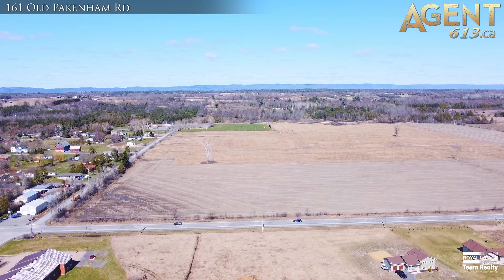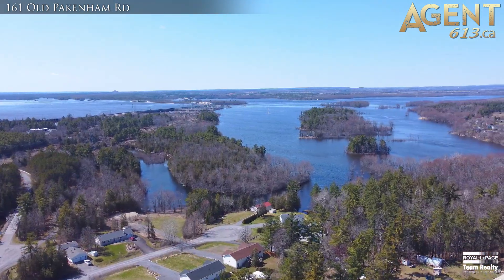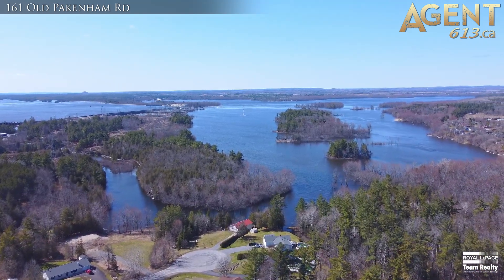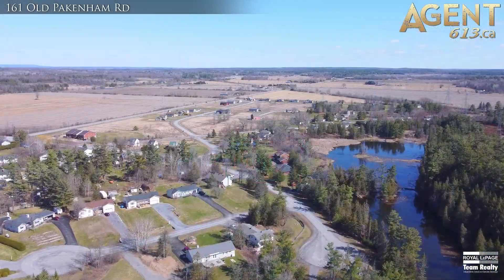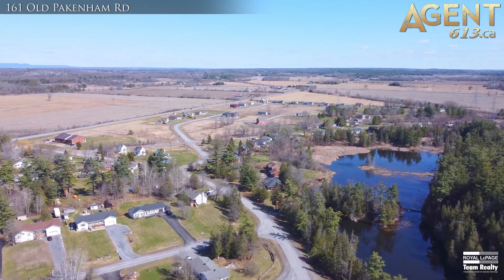Come live in this recreational paradise with ski, bike and hiking trails, beaches, and boat launches all at your fingertips. The location is amazing — minutes to the Fitzroy Harbour Provincial Park, great schools and the Ottawa River, and a 25 minute drive to Kanata's High Tech Business Park.